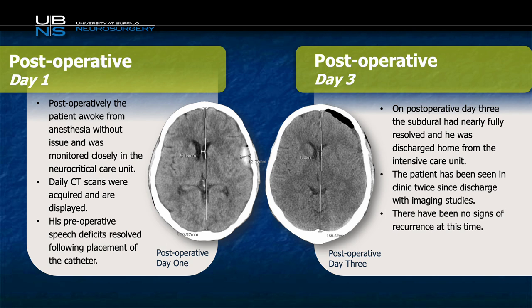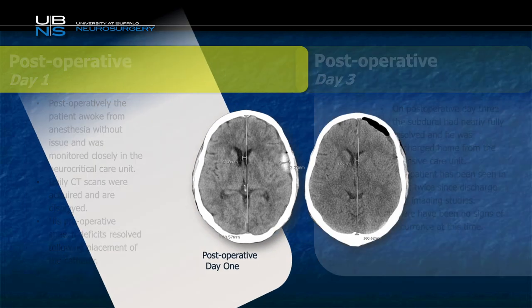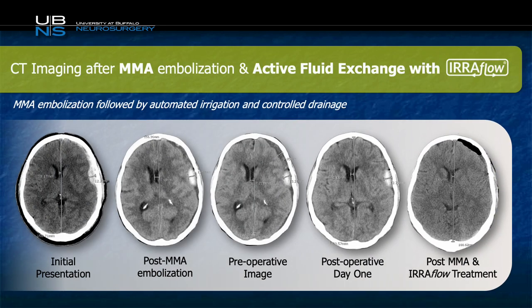The patient's symptoms improved. He was discharged without any issue and has been seen several times in clinic, doing well. The patient has not had a single recurrence at this time. As you can see here, side-by-side CTs show the patient's initial presentation and demonstrate that with the help of the EarFlow device, we had automatic draining and irrigation occurring simultaneously, which allowed for adequate subdural hematoma evacuation and excellent brain re-expansion.